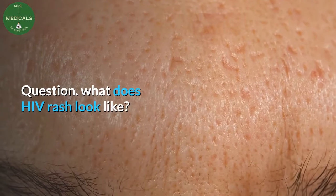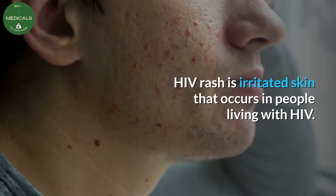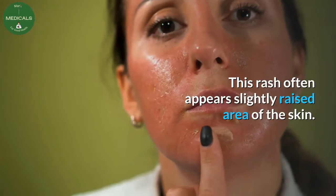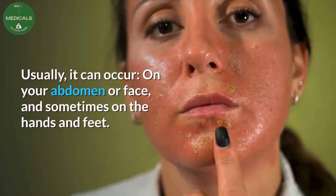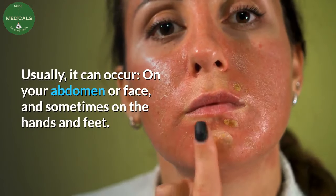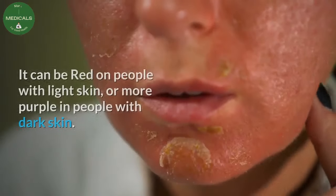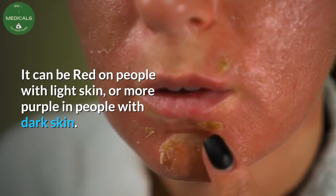Question: what does HIV rash look like? HIV rash is irritated skin that occurs in people living with HIV. This rash often appears as a slightly raised area of the skin. Usually it can occur on your abdomen or face, and sometimes on the hands and feet. It can be red on people with light skin, or more purple in people with dark skin.